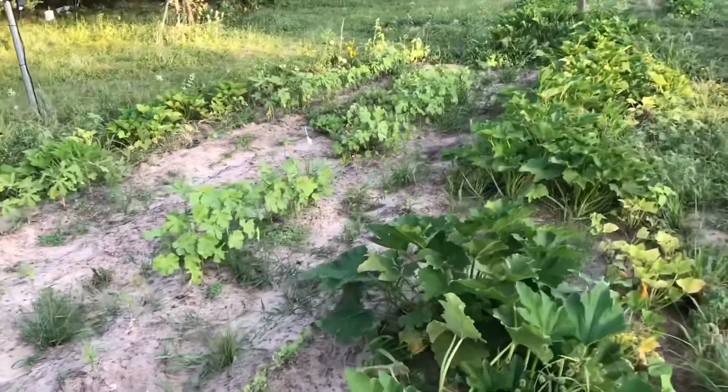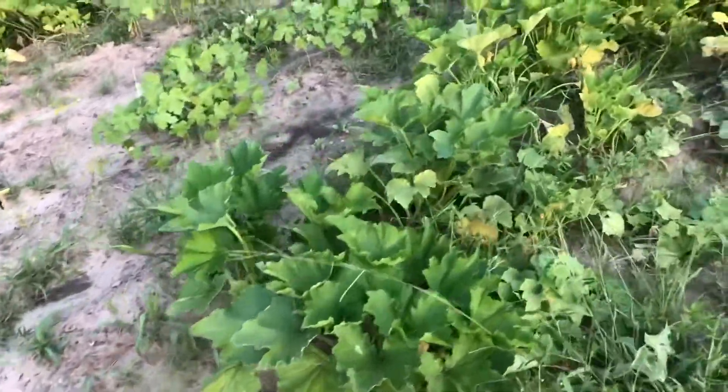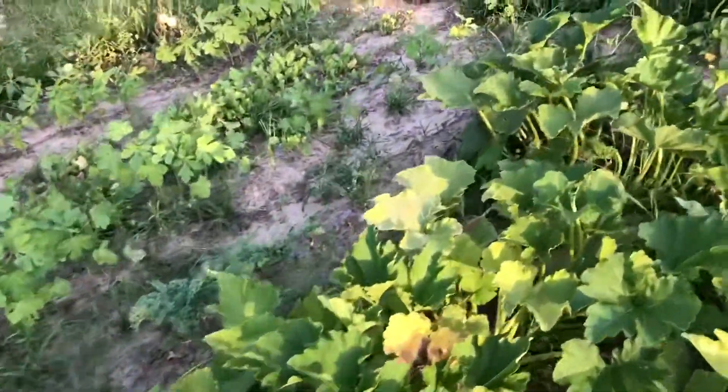My wife and I were growing this vegetable garden this year. We got squash, okra, tomatoes.